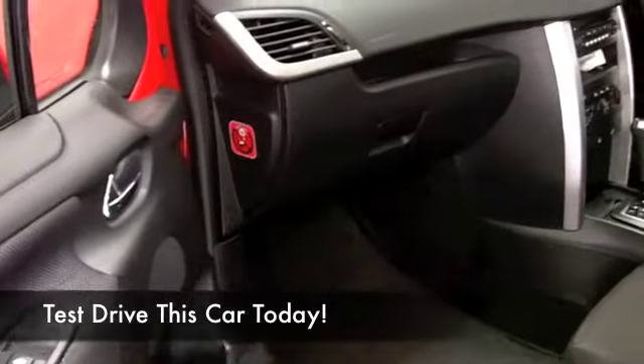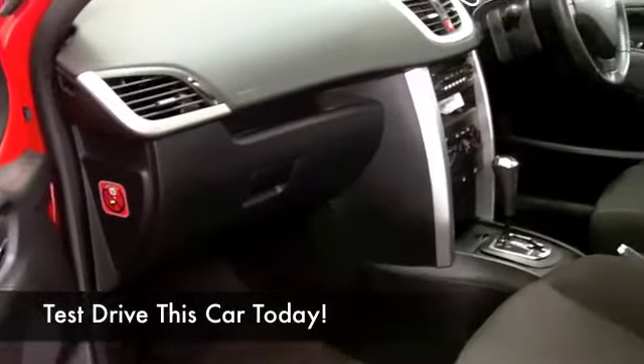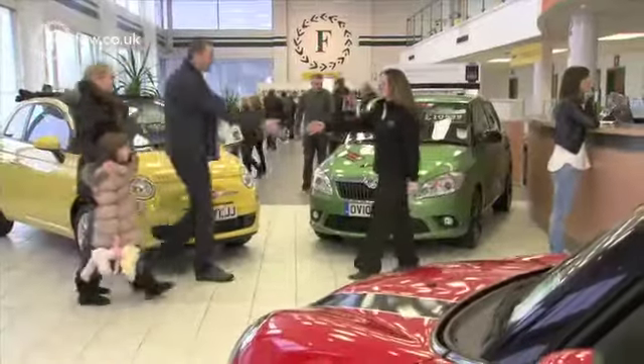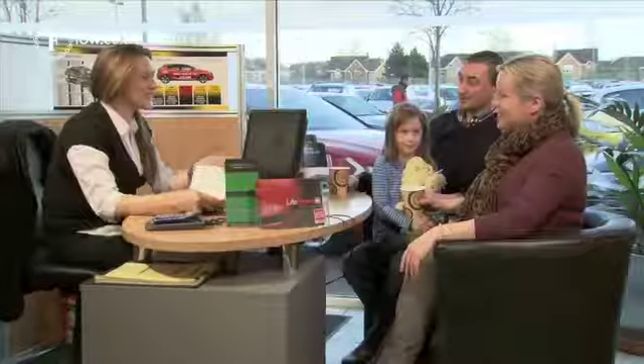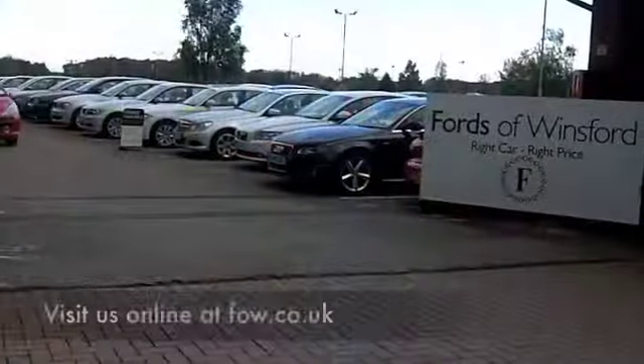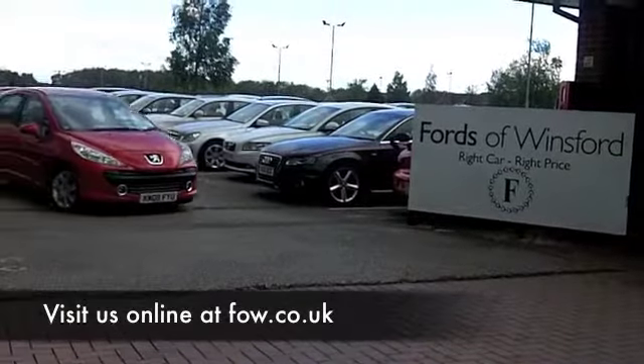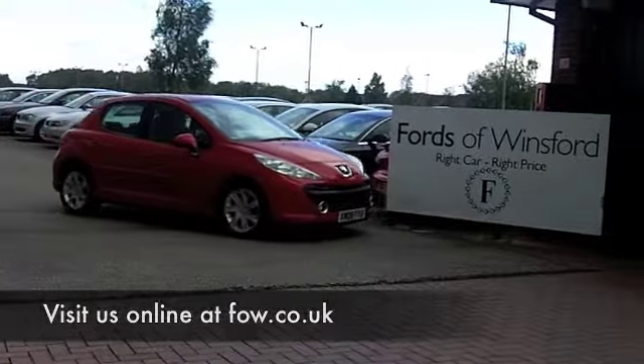At the moment we've got just over 1,400 cars on our super site at Winsford, so come down — you might be spoilt for choice. Who knows, maybe this is the one that you are going to drive home. Come and find out and have a test drive with no obligation at Fords of Winsford.